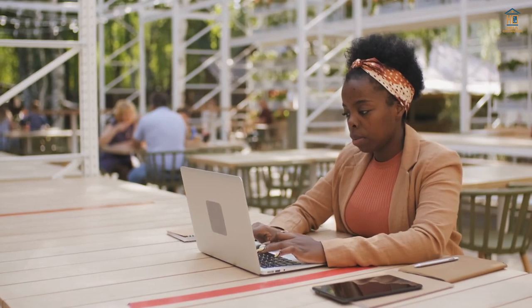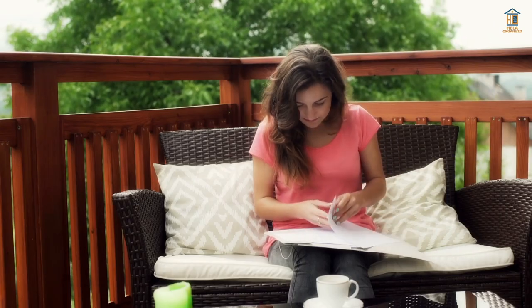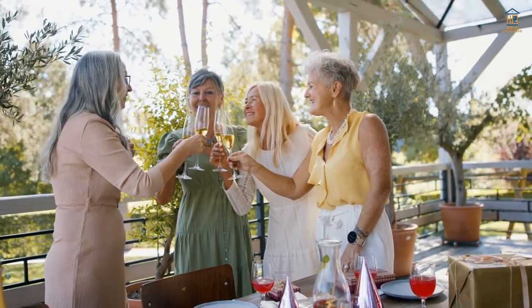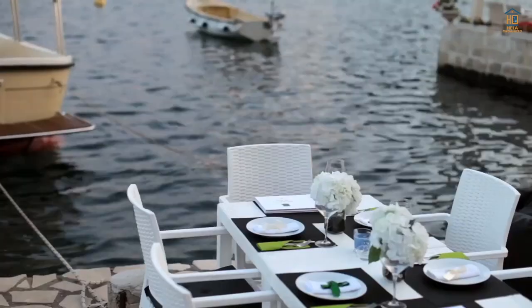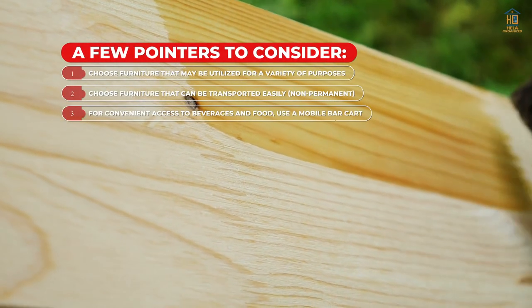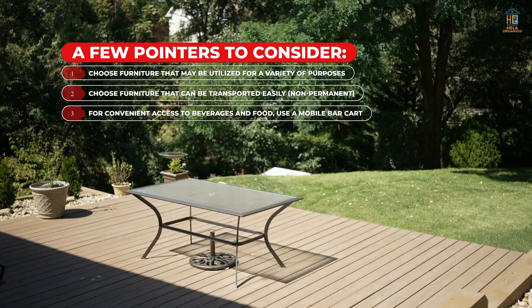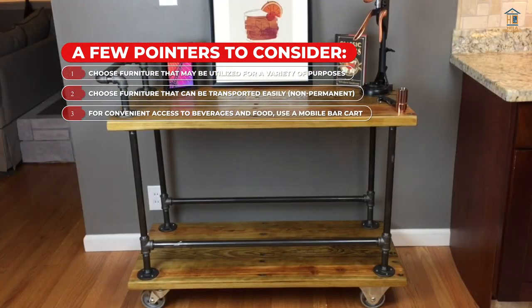Making a multi-use, multifunctional space: you want a room to serve numerous purposes when you create it. You want the area to be flexible enough to accommodate a variety of demands, visitors, and functions. Choose furniture that may be utilized for a variety of purposes. Choose furniture that can be transported easily, not permanently. For convenient access to beverages and food, use a mobile bar cart.